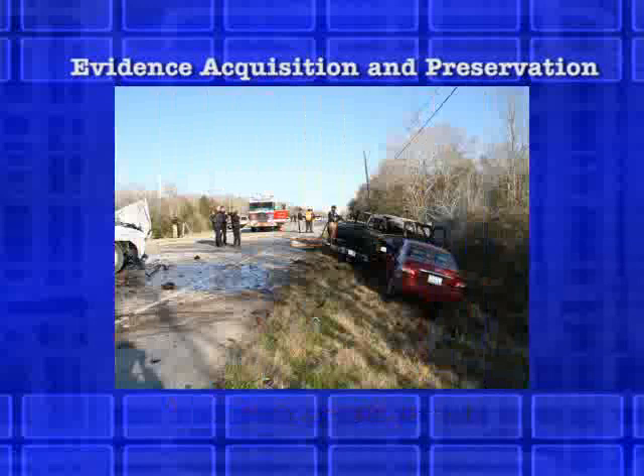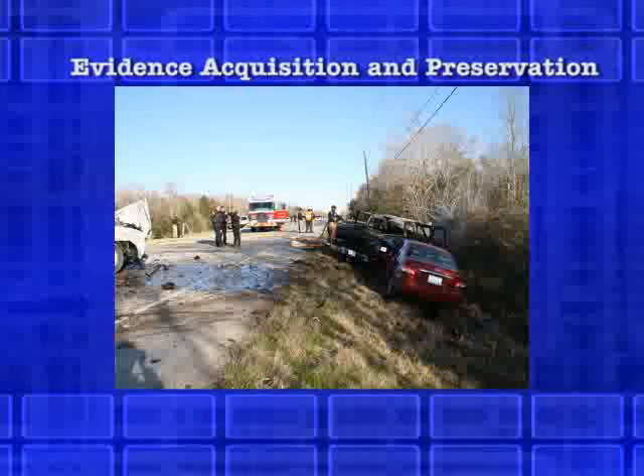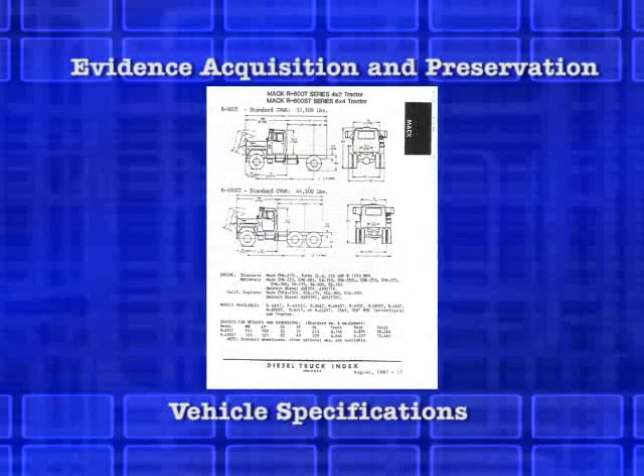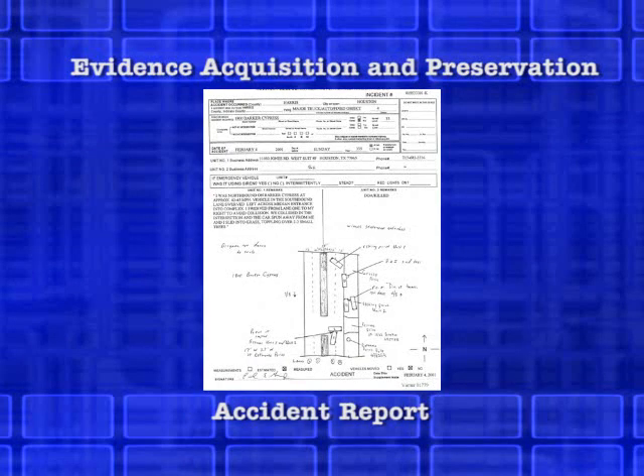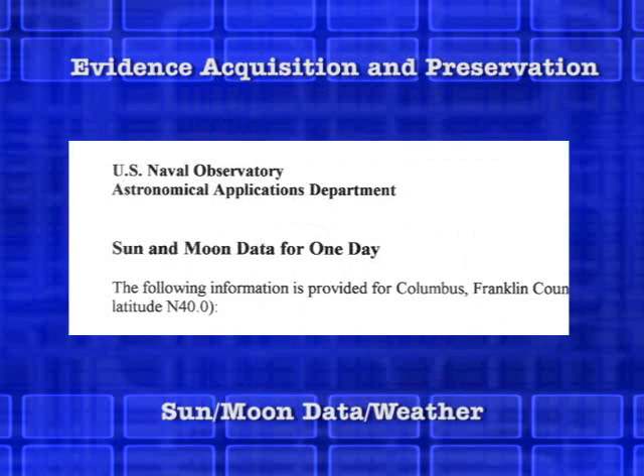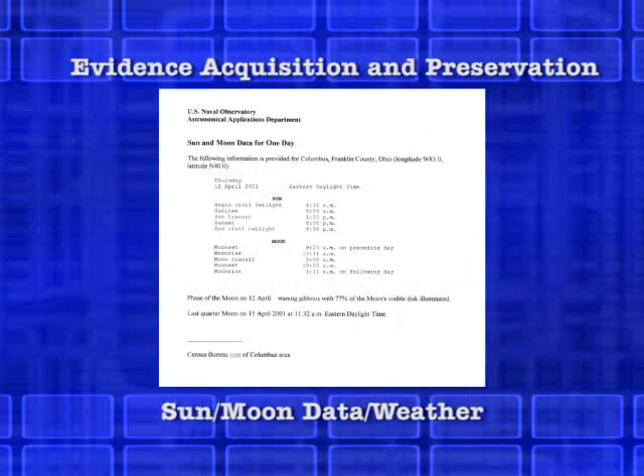Additional data gathering taking place after the initial site inspection includes vehicle specifications, accident reports, sun and moon data, and weather conditions.